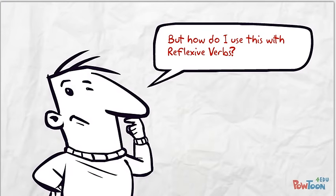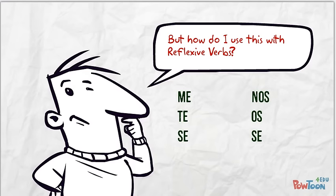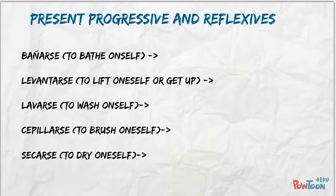Using the present progressive with reflexive verbs follows the same rules. We just need to know where to put the reflexive pronouns: me, te, se, nos, and the plural se. Let's look at some reflexive verbs.